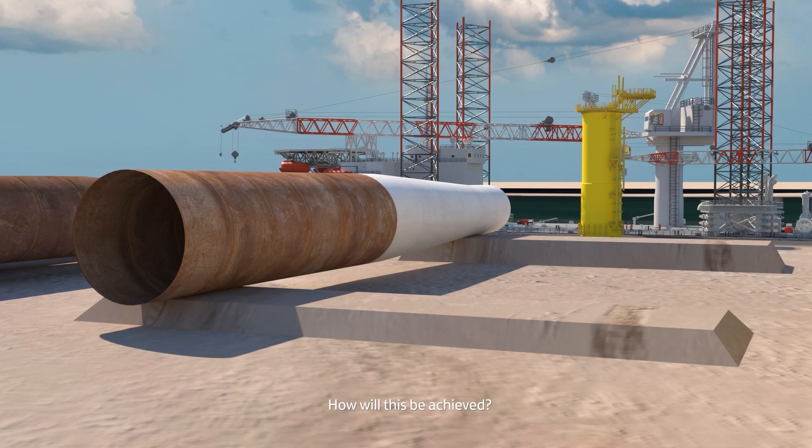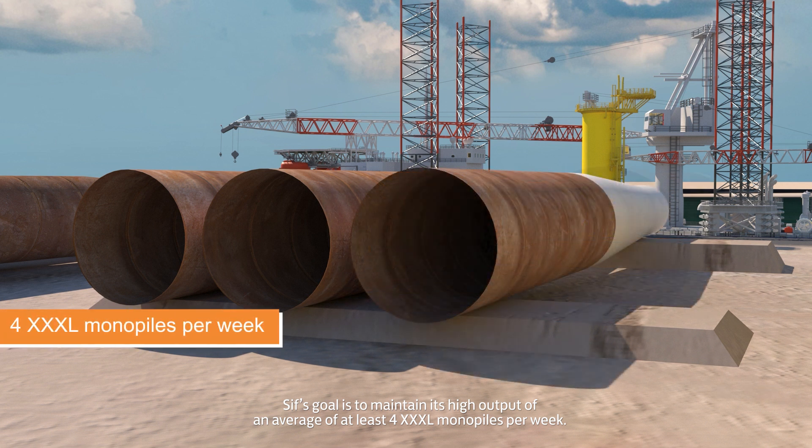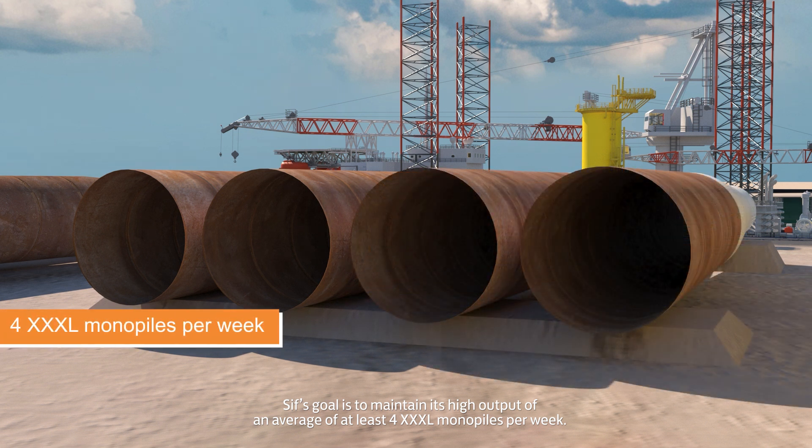How will this be achieved? CIFF's goal is to maintain its high output of an average of at least four 3XL monopiles per week.